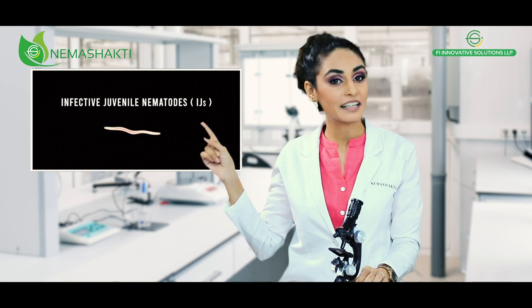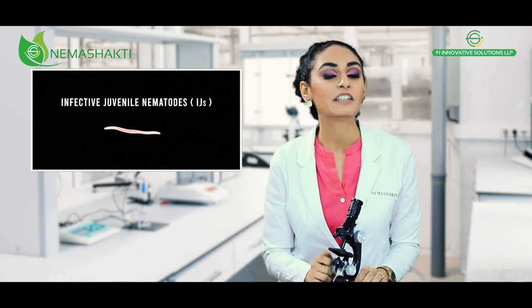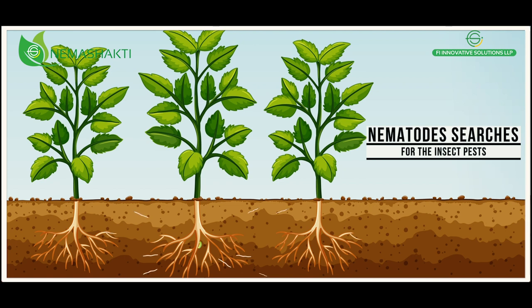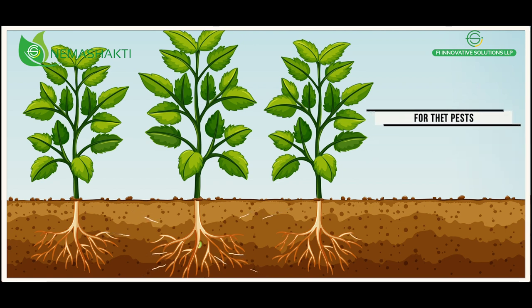These are juvenile nematodes. After application on the field, these nematodes immediately start searching for insect pests by sniffing their scent.